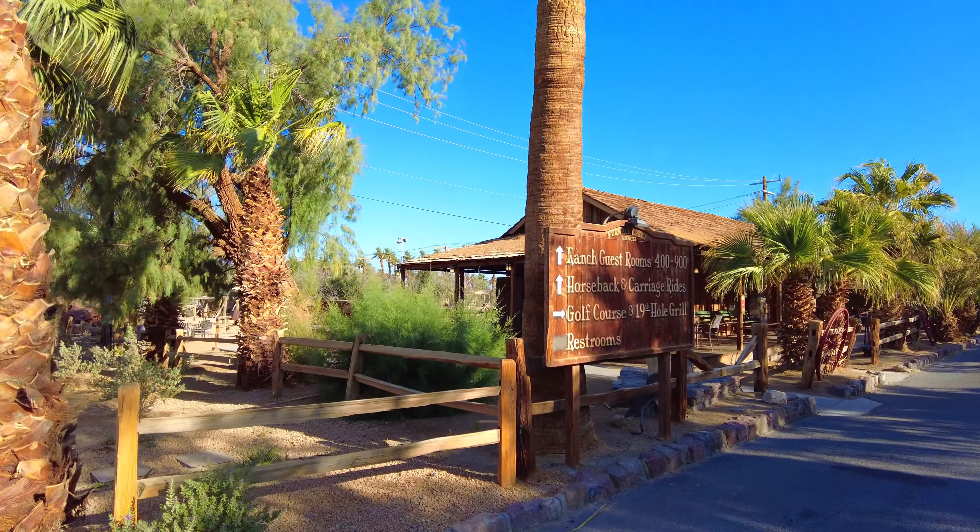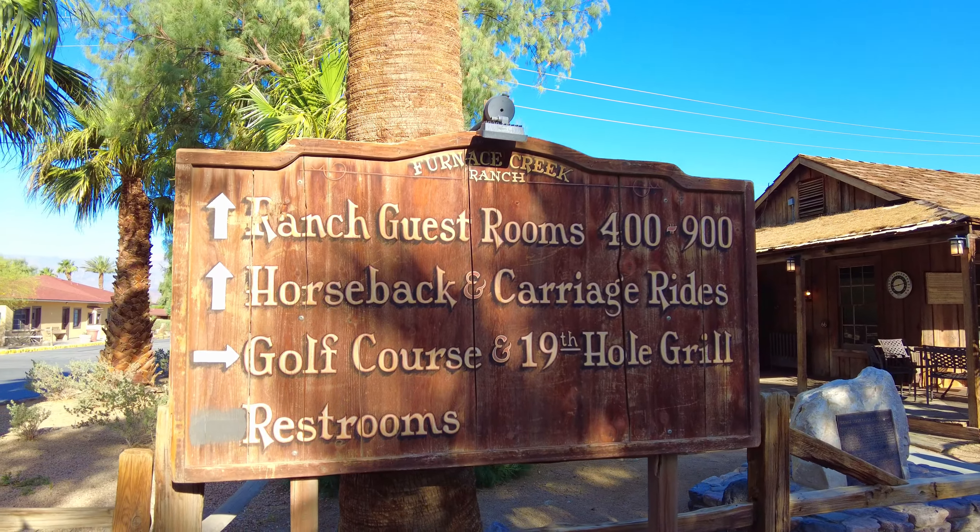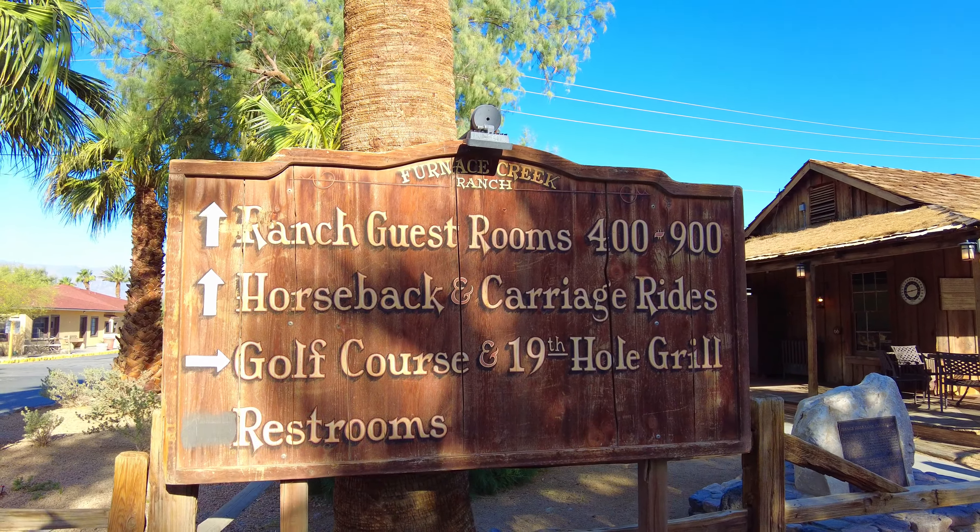This is the borax museum. If you have rooms in the 400 to 900 range, they'll be on your left; the new units are to the right. I just want to show you this borax museum — I didn't see people here but you can come and visit. Directly behind is the outdoor borax museum.